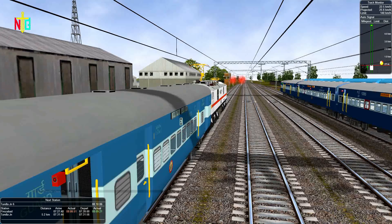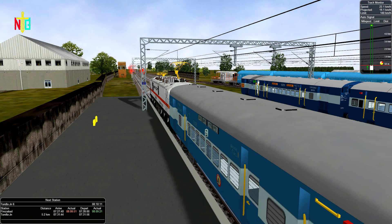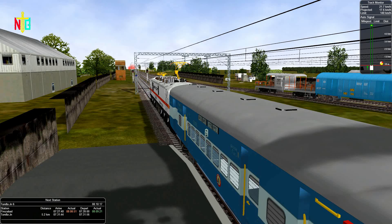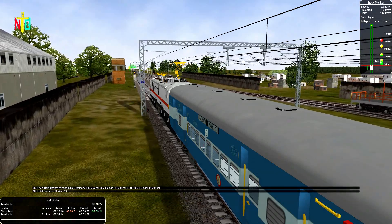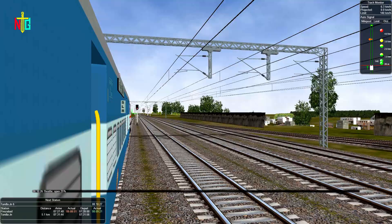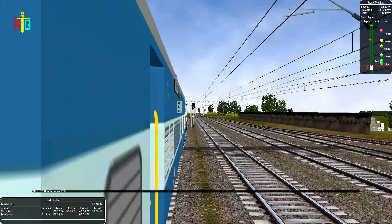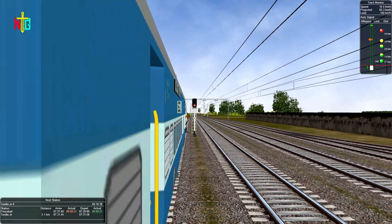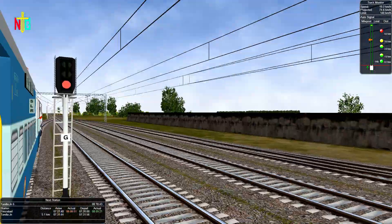The signal is still red, so let's wait. Now the signal is clear and the train is picking up speed. Our next stop will be Thandal Junction, the final station of this fast passenger. We are 5 km away from Versa for Junction.